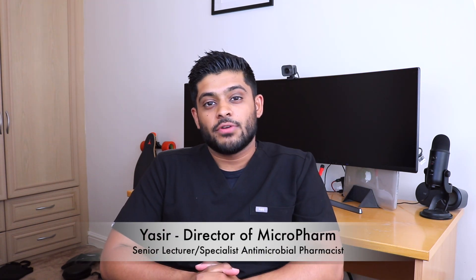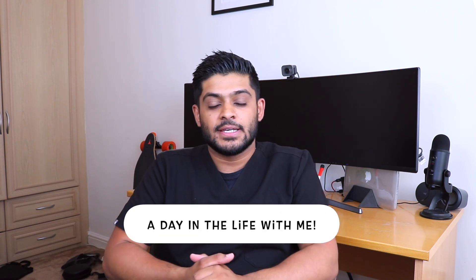My name is Yasirot. I'm a senior lecturer in pharmacy practice and a specialist antimicrobial pharmacist in secondary care. Today I'm going to go through a video which is highly requested — what I do on a day-to-day basis in my role as a hospital pharmacist.